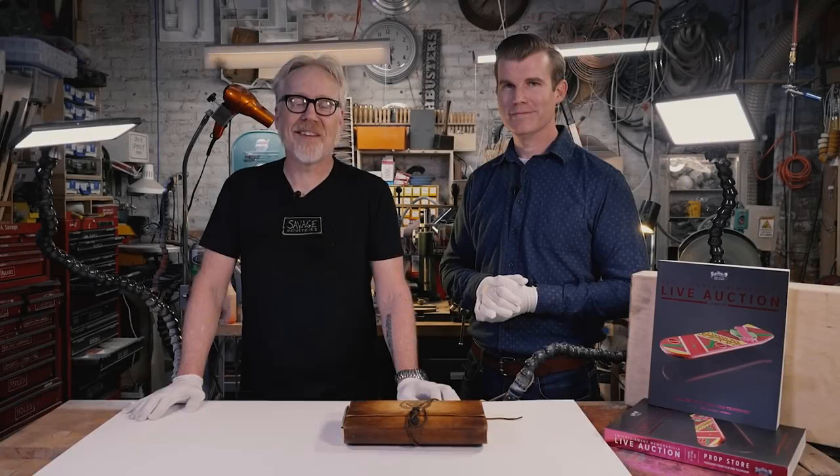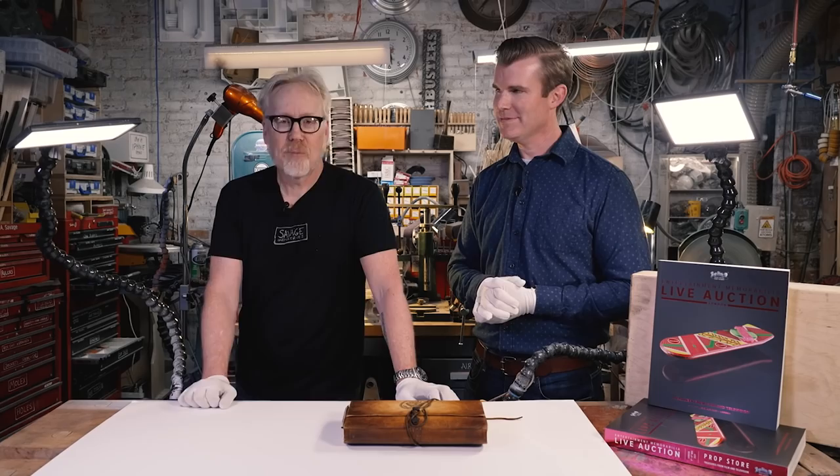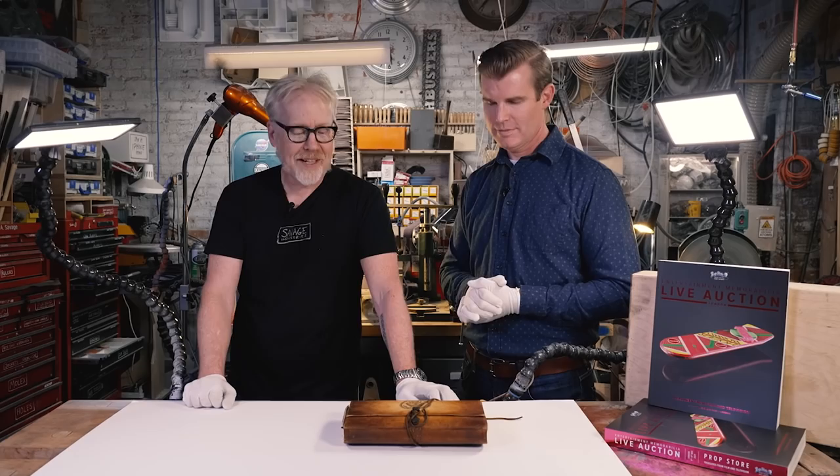Hey everybody, Adam Savage here in my cave with Brandon Allinger from Prop Store. Prop Store obviously auctions off movie props and part of film history. We have a long-term friendship where occasionally they bring these pieces for me to see up close and we can shoot videos about them.